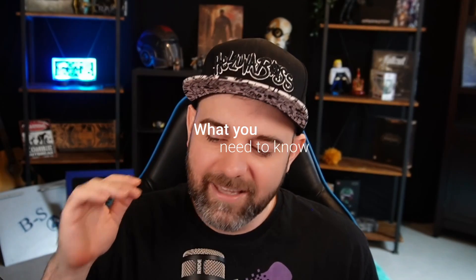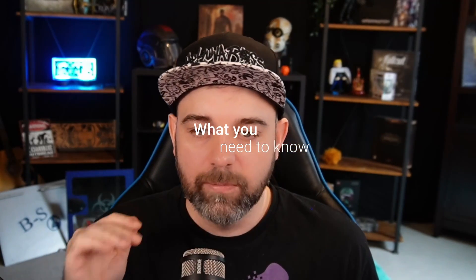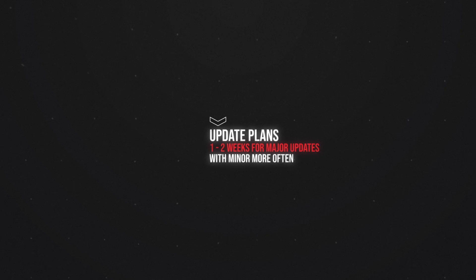First up, what do you need to know? The app is still in beta and will be in active development for the foreseeable future. It's going to come with a couple of bugs and issues here and there, but it is going to be considerably better from week to week. I plan on doing about every week or two a major update, and along the way there could be some bug fixes or hot fixes.